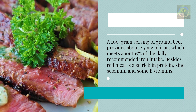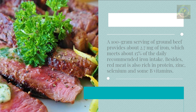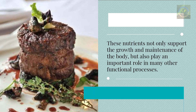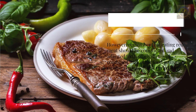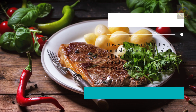Besides iron, red meat is also rich in protein, zinc, selenium, and some B vitamins. These nutrients not only support the growth and maintenance of the body but also play an important role in many other functional processes. However, eating red meat should be moderated and combined with other food sources to ensure a balanced and varied diet.